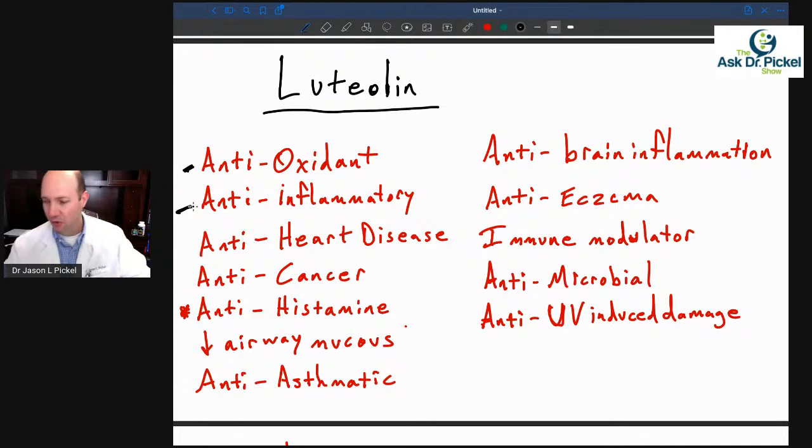Luteolin is also anti-inflammatory. Everybody needs some anti-inflammatory support, especially those with a chronic condition, chronic health problem, or autoimmune condition. We need something to help decrease the fire in the house, even though inflammation has an important role too.